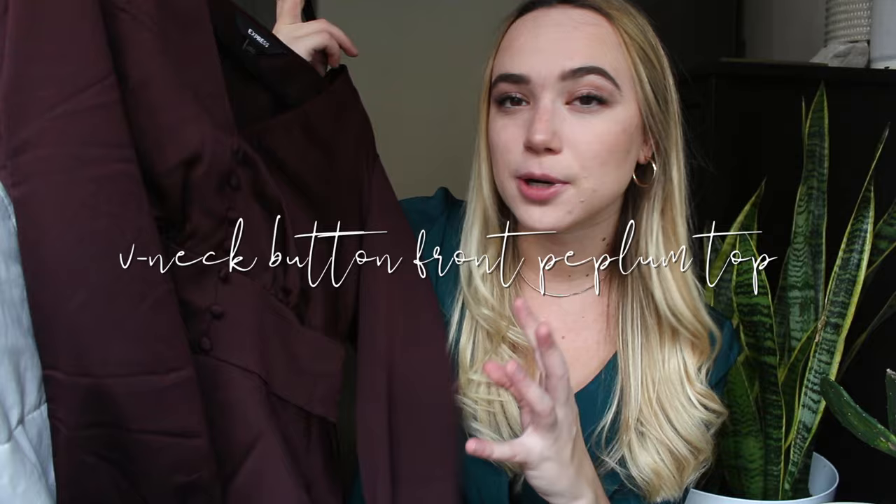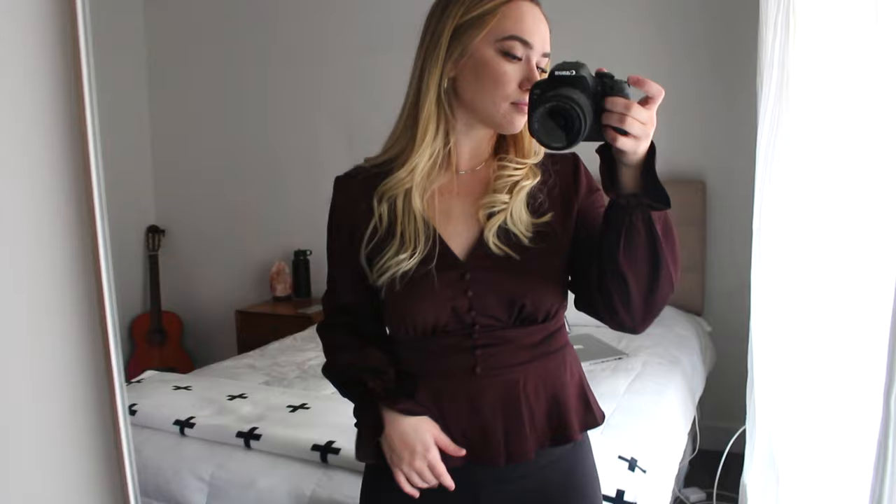This first one is a long-sleeve, cranberry purple-ish, fake button-down peplum top. This is something I could definitely wear to work with nicer dress pants and heels, but I'd also feel totally fine wearing this to happy hour with friends after work. I don't have a ton of color in my wardrobe, so I'm excited to start adding in some more colorful and playful pieces that are still easy to mix and match.